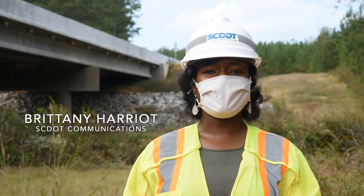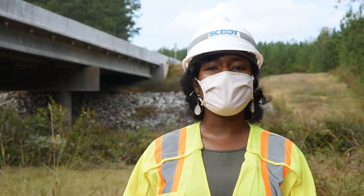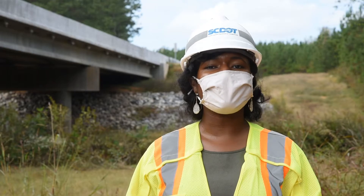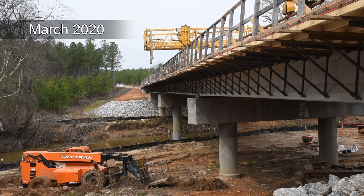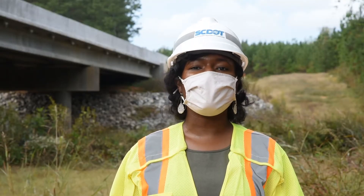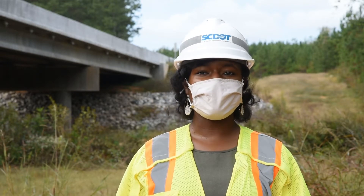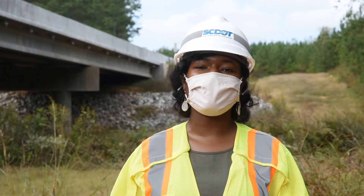I'm Brittney Harriot with SCDOT, and right now I'm just off Old Calhoun Falls Highway under the new completed bridge project over the Little River in Abbeville County. You may remember we first visited this bridge replacement project earlier this year when it was under construction. We're going to be speaking with the resident construction engineer Jeremy Hodges for Abbeville construction, who's going to give us a little bit more details about the project.